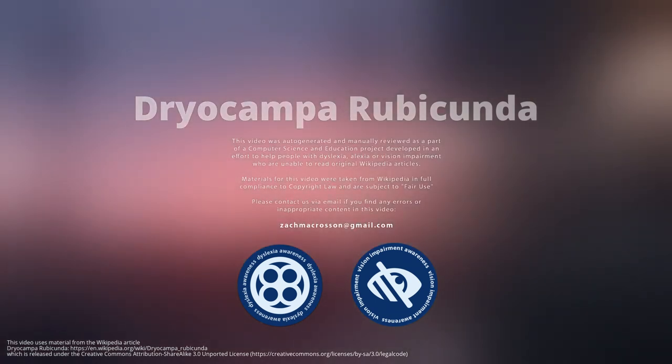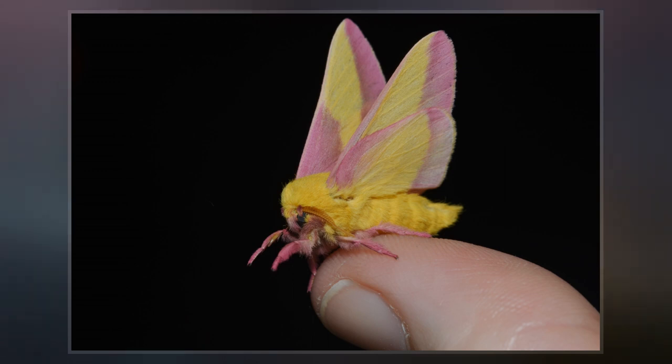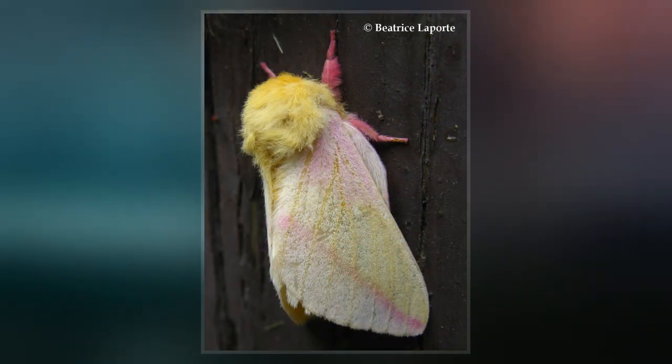Dricampa rubicunda, the rosy maple moth, is a small North American moth in the family Saturniidae, also known as the great silk moths. It was first described by Johann Christian Fabricius in 1793.